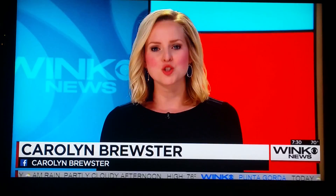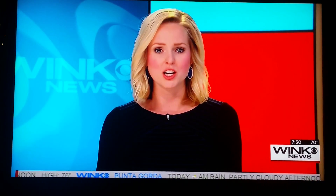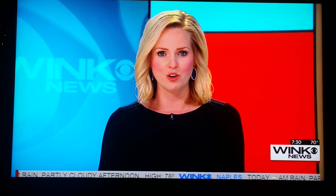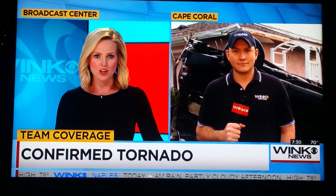Welcome back to Week News Weekend. The sun is starting to rise and we're getting a better look at the damage left behind by a tornado that touched down in Cape Coral. Preliminary reports say it was an EF2 tornado. Corey Lazar is live at Southwest 15th Avenue and Southwest 40th Terrace.